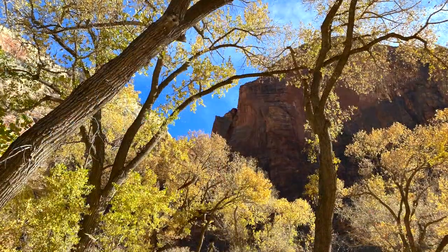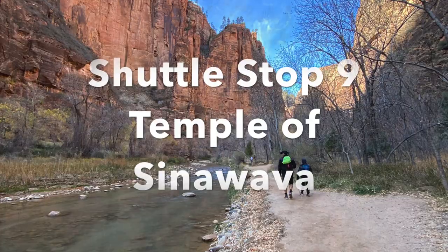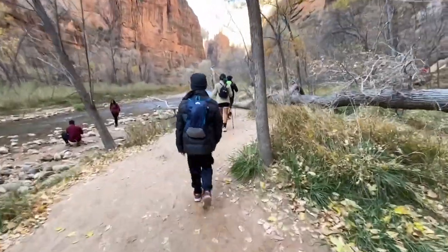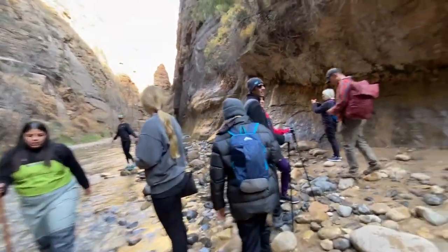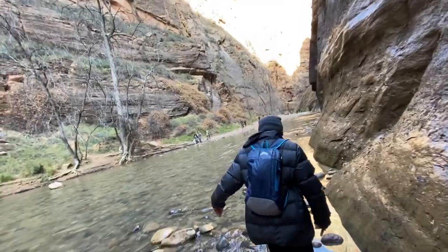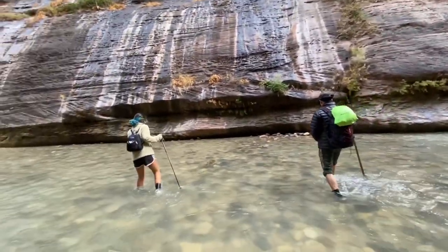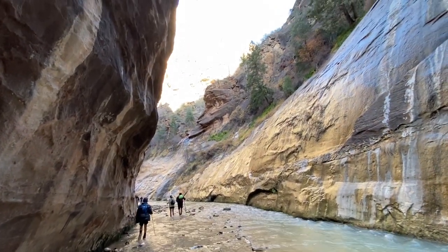The final stop on this section is stop 9, Temple of Sinawava, named to honor Sinawava, the Paiute Coyote God. Here you can enjoy the paved 2.2-mile River Walk Trail, accessible for the first half mile, or challenge the Narrows — a strenuous 9.4-mile hike up the Virgin River through a canyon requiring special gear, experience, and endurance. Be aware of flash flood warnings. Zion Outfitters at the park entrance rents water hiking shoes, waders, and walking sticks; other gear rental shops are in Springdale.